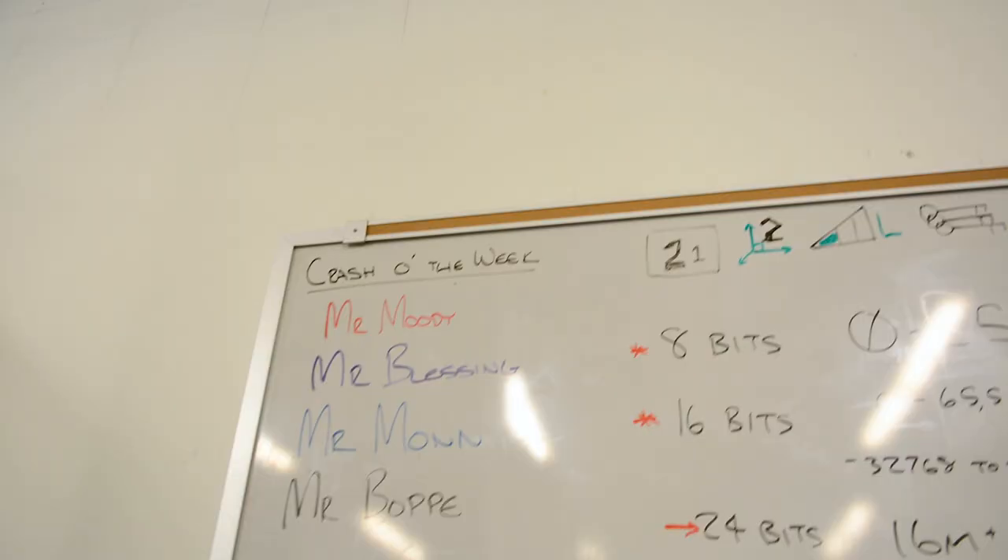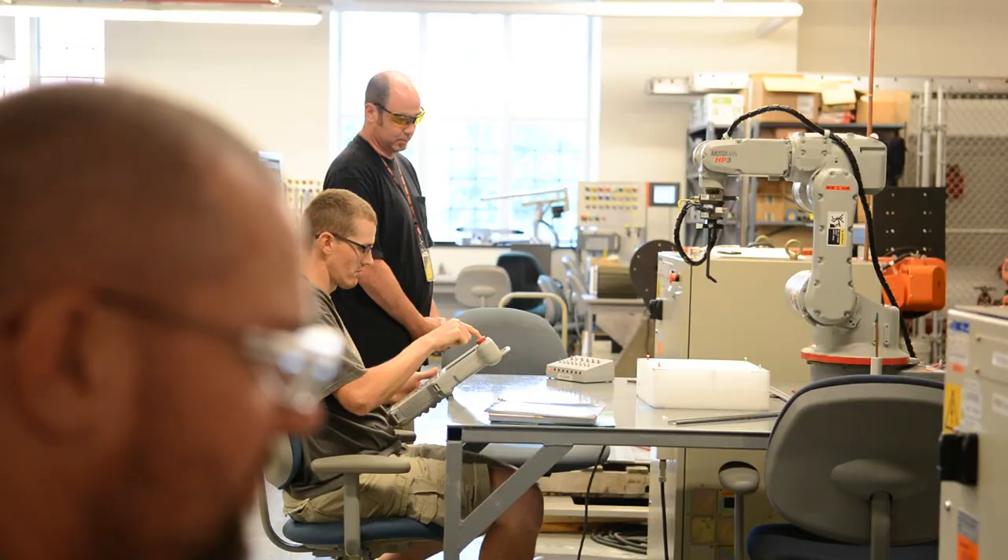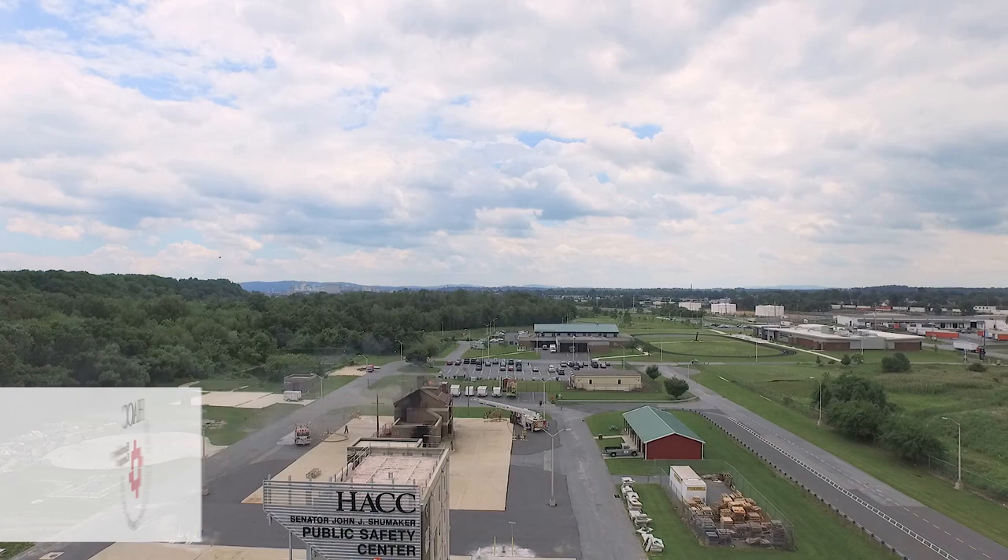The Harrisburg campus has extensive technology and trade offerings through associate degree, certificate, and diploma programs, as well as through workforce development training.